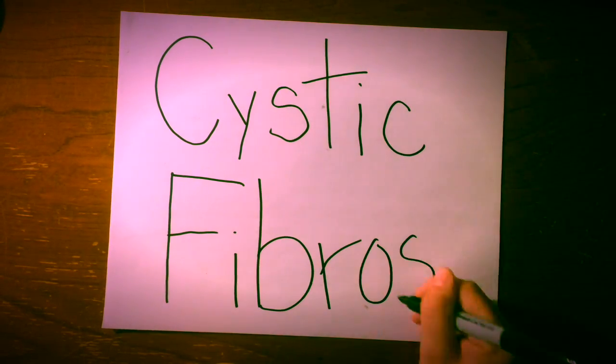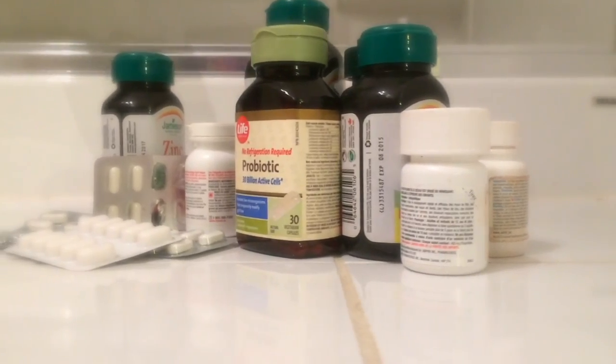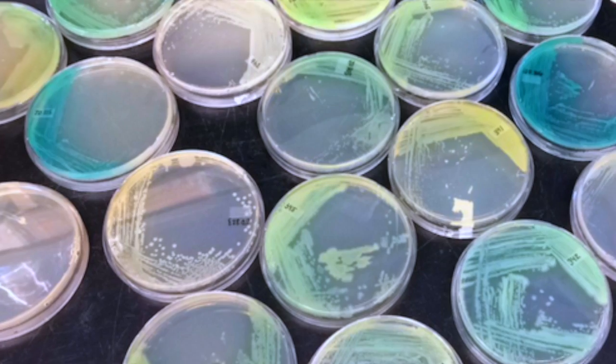Having Cystic Fibrosis is a life filled with pills, nebulizers, hospital visits, and most significantly, lung infections. Lung infection is notoriously the cause of early death in people with CF. The culprit bacteria? Pseudomonas aeruginosa.